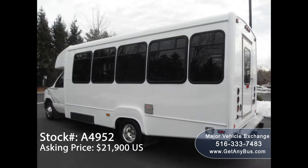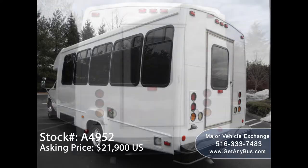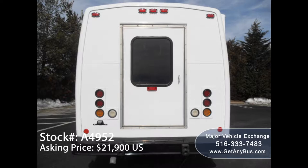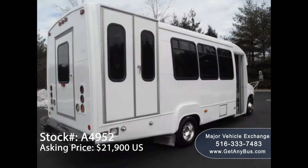It can accommodate up to 16 passengers, five wheelchair positions plus driver, and is ready for immediate delivery anywhere across the USA and Canada. This bus has been fully repainted from bumper to bumper and is in excellent condition both inside and out, giving it an excellent appearance.